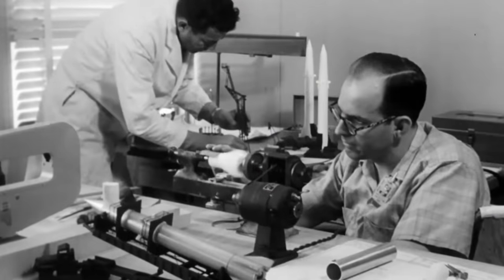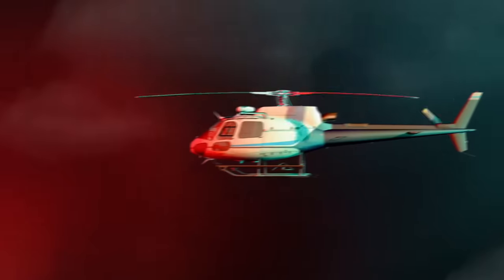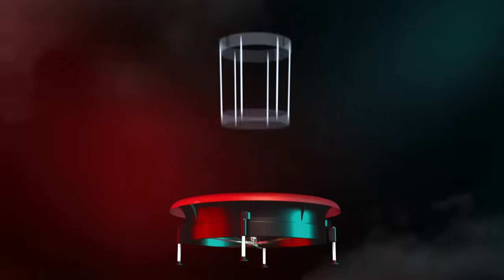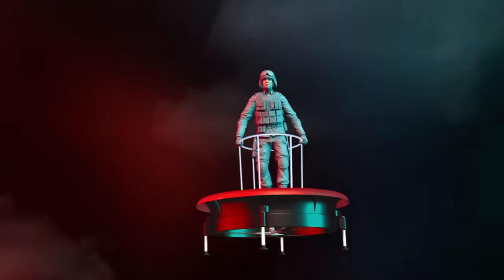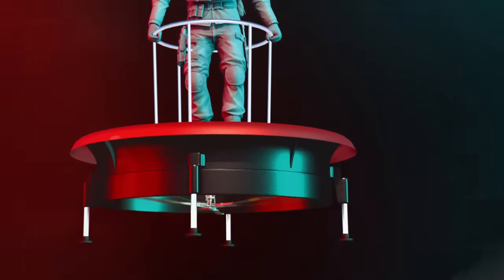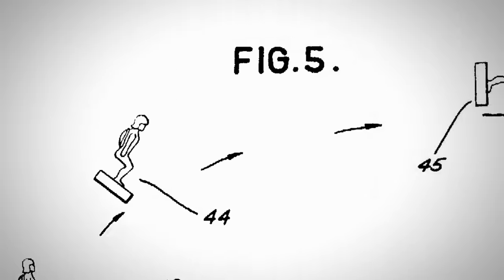But why be conventional? Instead of having the rotor blades on top like a normal chopper, Zimmerman flips the design upside down and puts the blades on the bottom. This allegedly makes it more stable and more useful on the battlefield. The idea is that you could steer it much like a Segway — lean to the left, go to the left; lean to the right, go to the right.